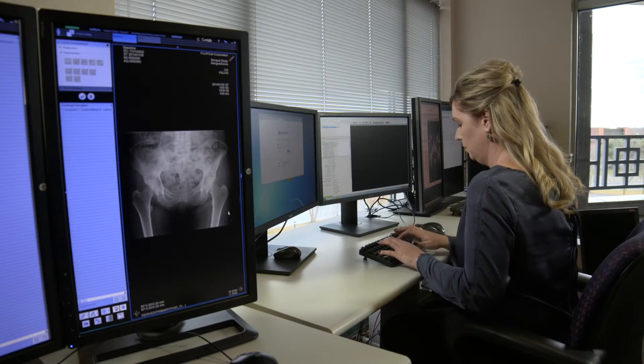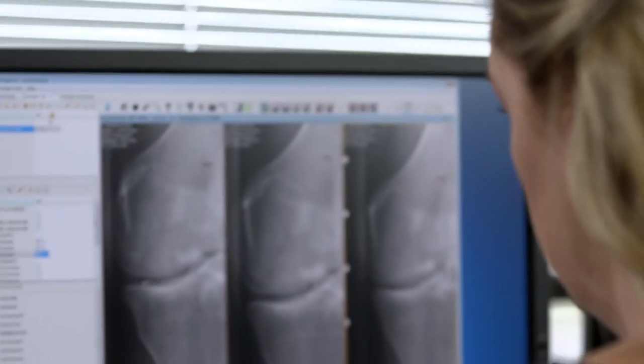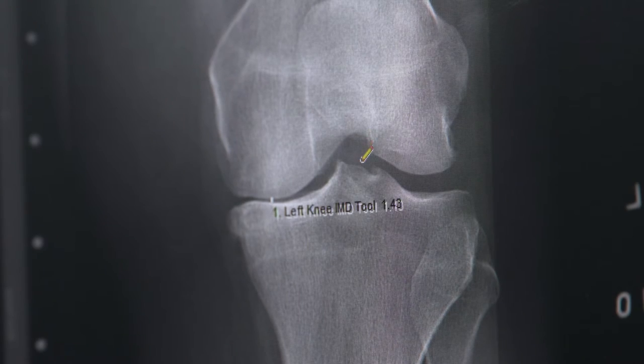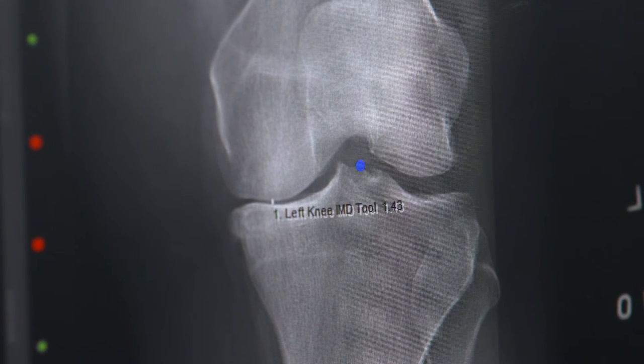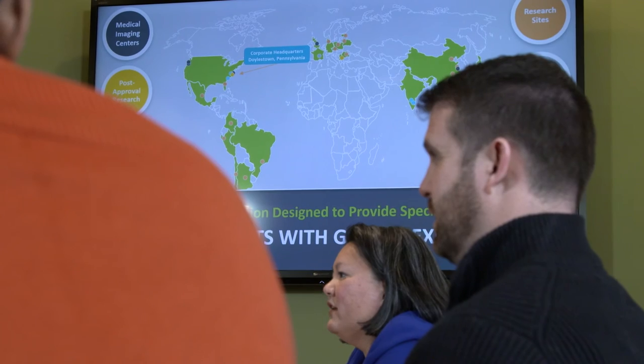We plan to help BioClinica to grow by refining the commercial approach — for example, by increasing cross-selling. We also plan to follow a buy-and-build strategy, acquiring other companies like software companies, which help to increase the portfolio of services that we offer to our clients. Finally, we're going to be working with our portfolio team in Hong Kong to help BioClinica to grow in Asia.